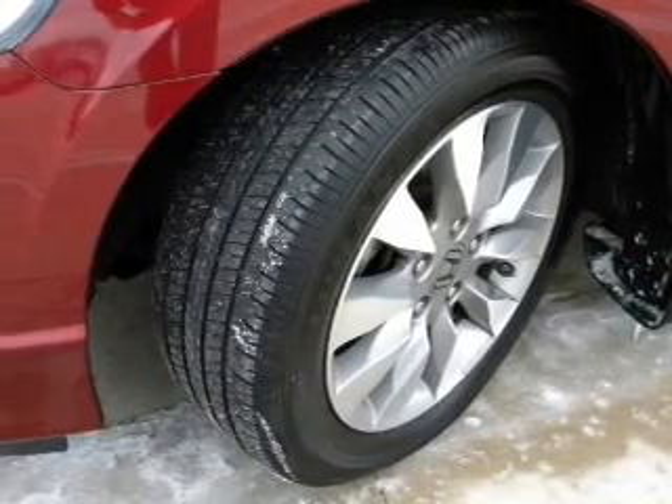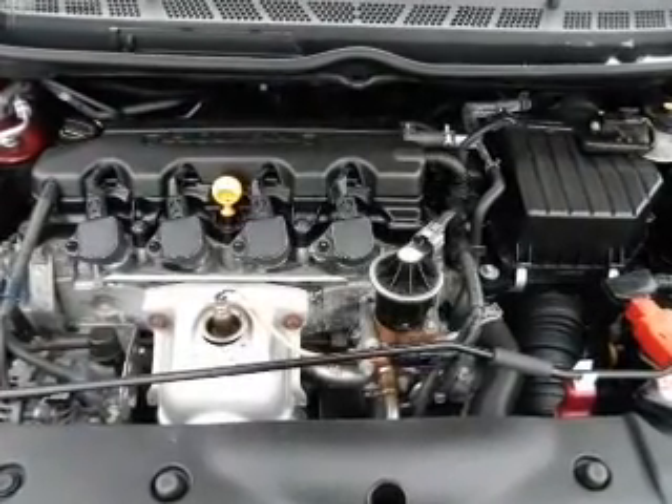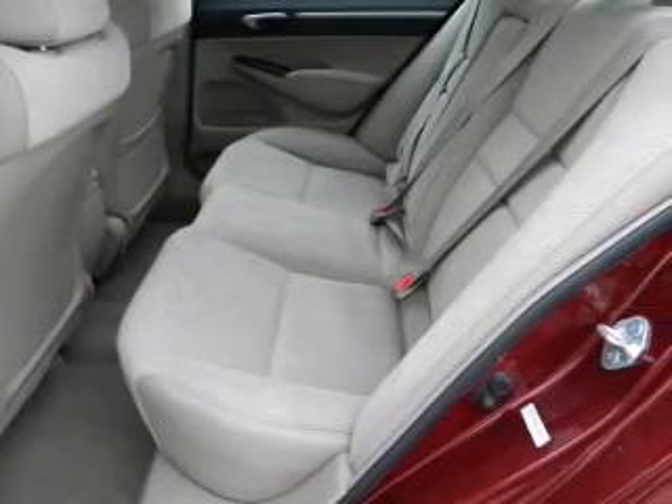Air conditioning, power door locks, power windows, power steering, cruise control, power mirrors, and AM FM stereo with a CD player. Call today to schedule a test drive.